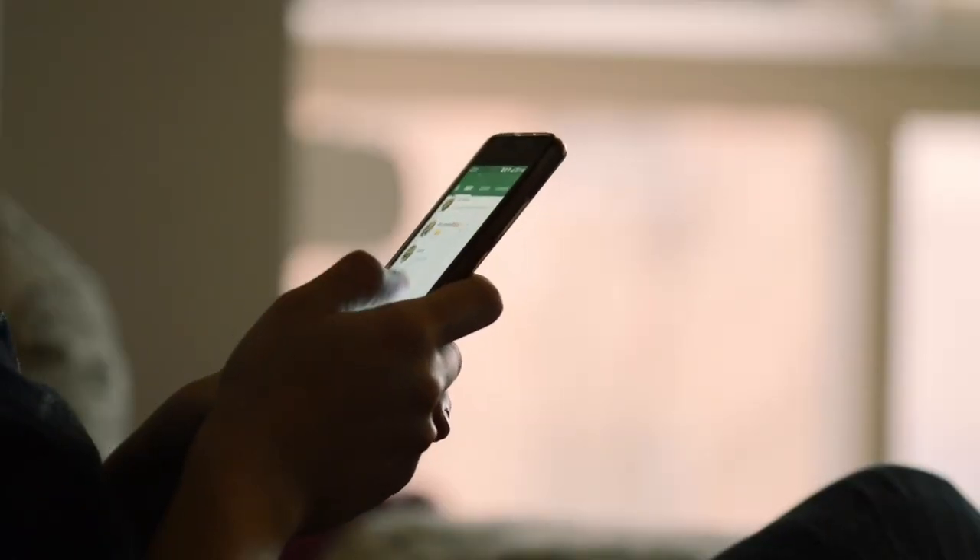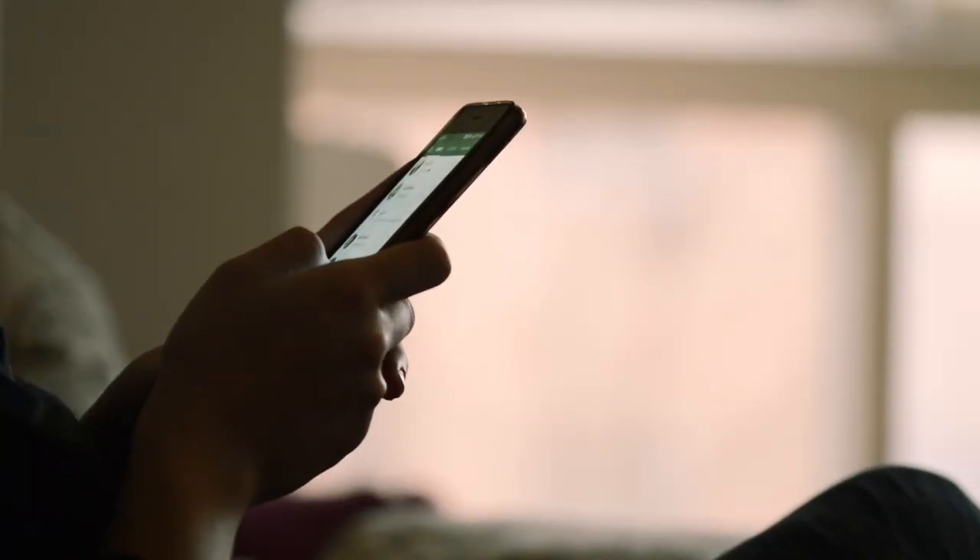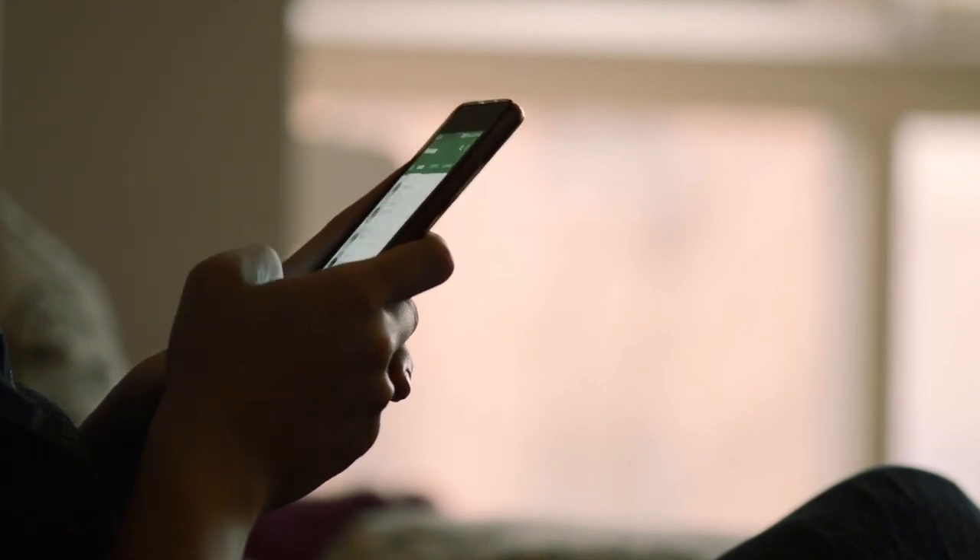For example, you can say 'Alexa, good morning' and have the Echo Studio turn on the lights, adjust the temperature, play the news, and start the coffee maker. You can also use it to make hands-free calls or send messages to other Echo devices or anyone with the Alexa app on their phone.